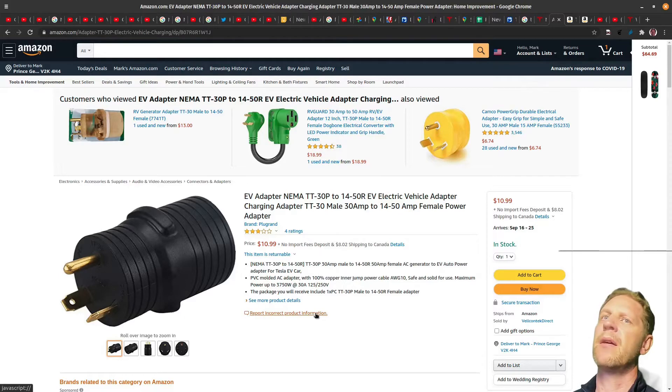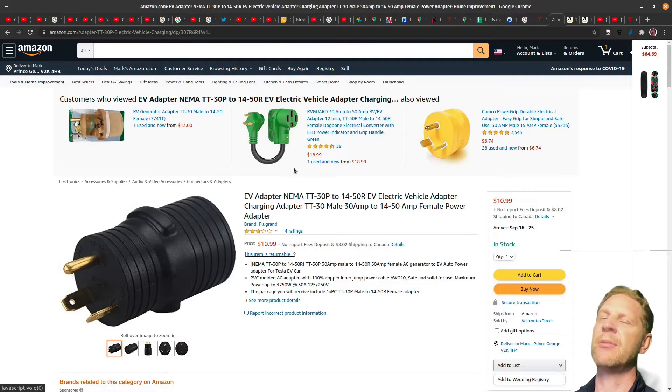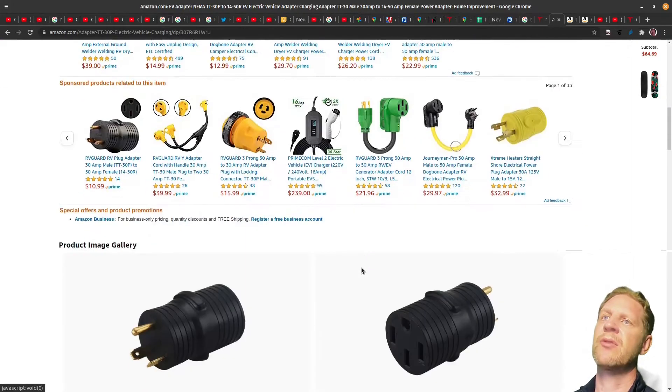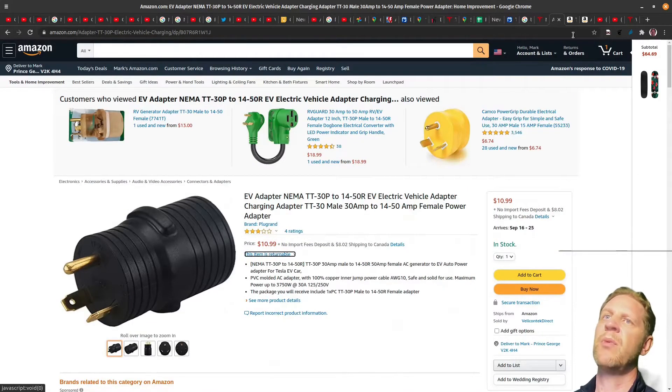You might be tempted to get a cheap adapter like this one — $10.99. There are other adapters, like the typical RV adapter that goes from NEMA 14-50 to TT30, and I have one. I'll show video clips later of how it doesn't work — there's something special required. If you scroll down to the first comments on these adapters, you'll see: 'not Tesla compatible, doesn't work.' Just be aware of that.